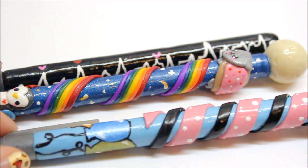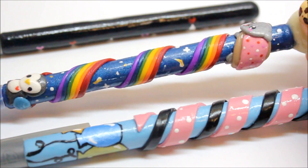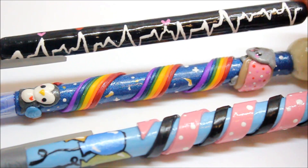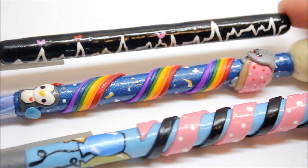Here are some samples of the pens I made. This is a Mouton pen I made for my roommate, a Nyan cat pen with a penguin at the bottom for a friend of mine, and the EKG pen that I made for a tutorial for Valentine's Day.